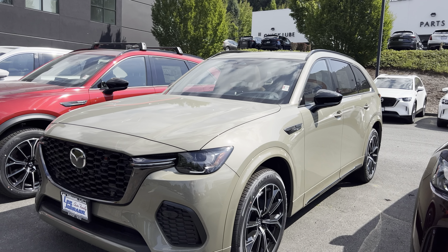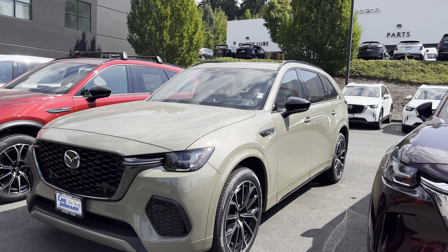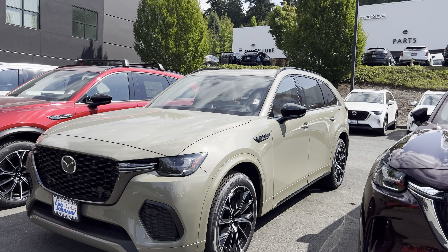This Zircon Sand Metallic exterior color that we are looking at is the 3.3 Turbo S Premium Plus, which is one of the best trim levels if you are in the market for a very big and spacious SUV for your family.